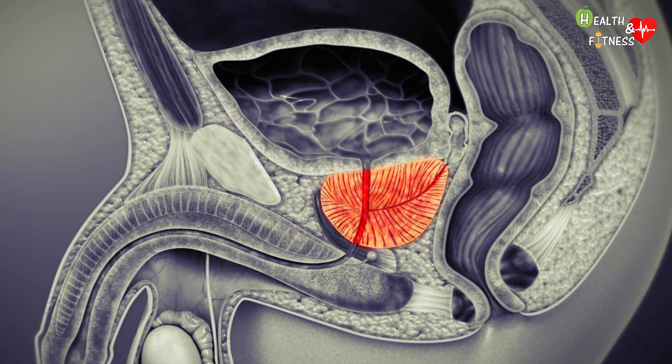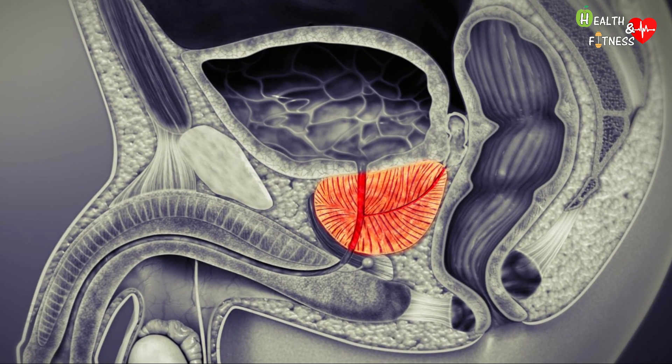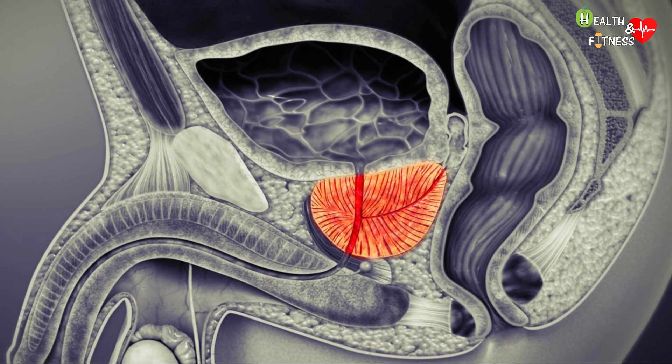As the name itself suggests, it is therefore a benign pathology, as the enlargement of the prostate is not due to the growth of a tumor mass.